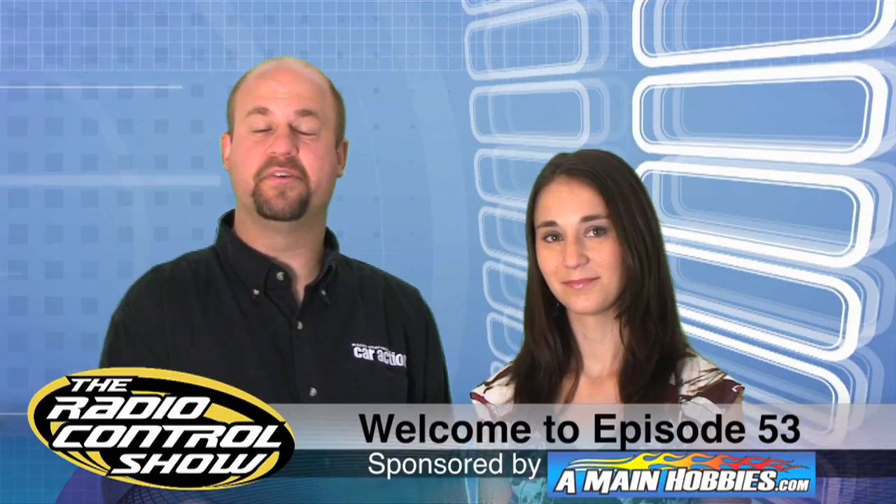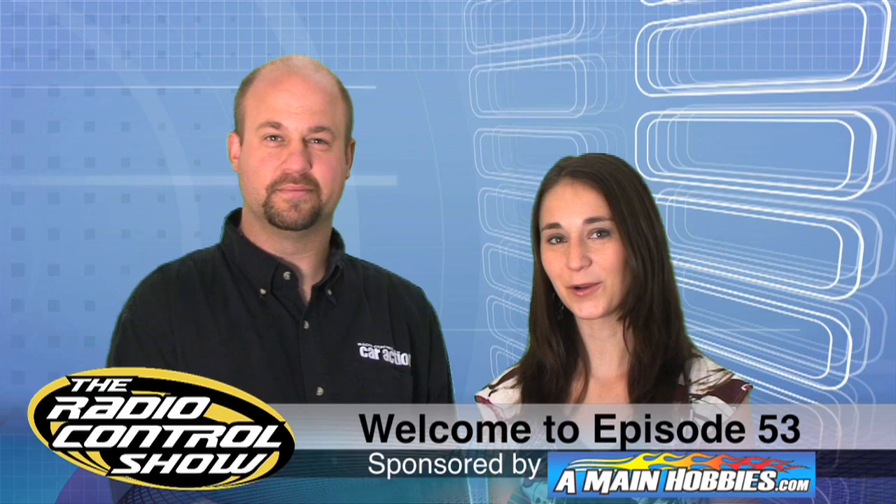Welcome to episode 53 of the Radio Control Show, sponsored by amainhobbies.com, your one-stop RC hobby store.